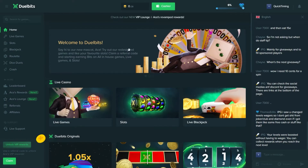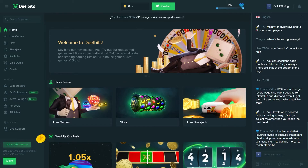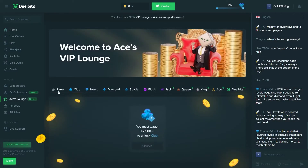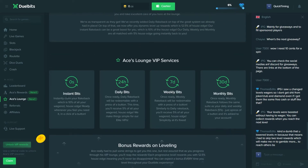Alright, let's check it out and see the reward program and how it works. As you can see at the very top they've got this banner which reads 'check out our new VIP lounge and ACES revamp rewards.' So I want to head on over to the lounge because that's where most of this information can be found. You can see here they've now introduced instant, daily, weekly, and monthly bits.